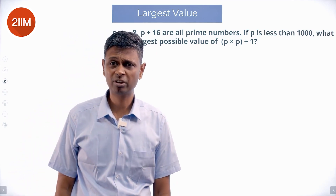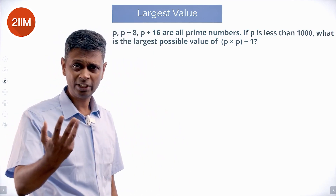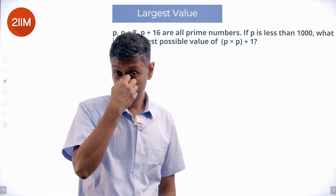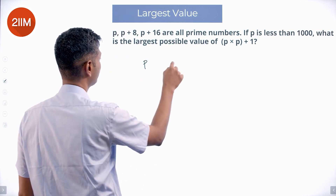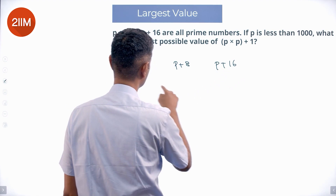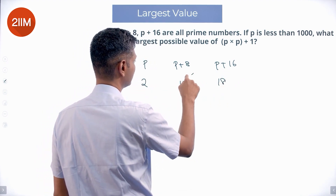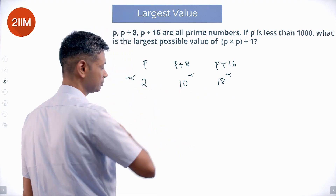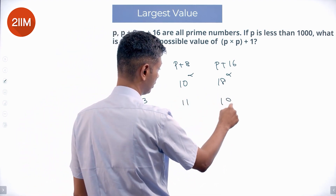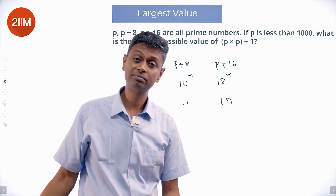p, p plus 8, p plus 16 are all prime numbers. p could be 2, 3, 5, 7, 11. I am going to think about prime numbers. If p were 2: 2 plus 8 is 10, and 10 plus 8 is 18 — these are not prime, it does not work. Trying p equals 3: 3, 11, 19. 3 plus 8 is 11, 3 plus 16 is 19 — yeah, that works.